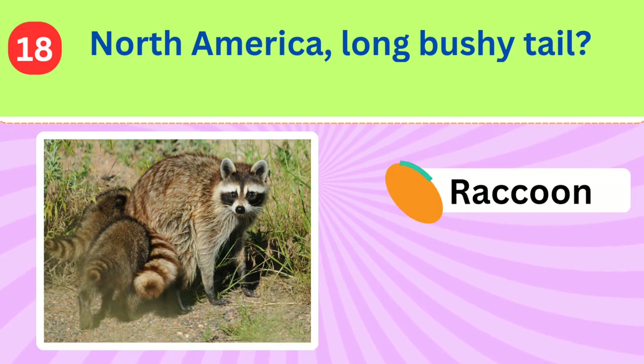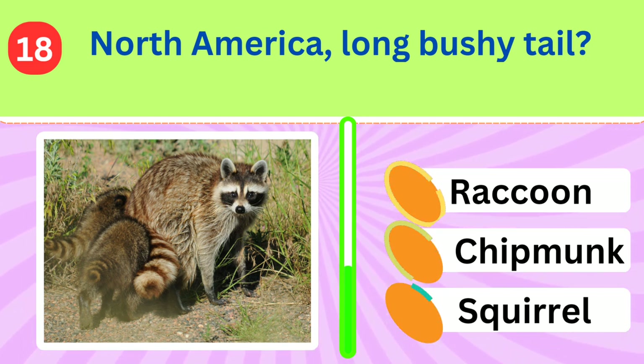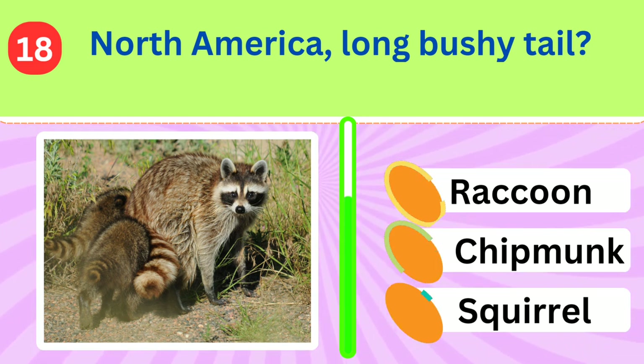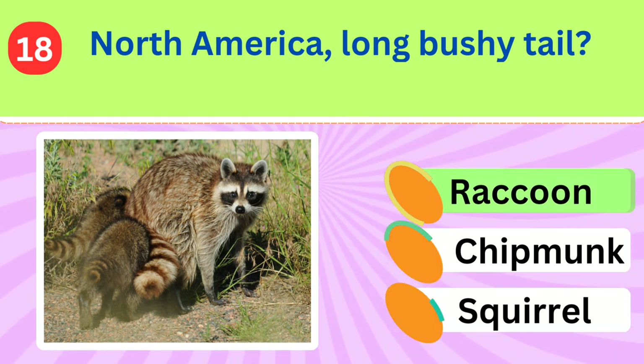Found in North America, this striped squirrel-like creature is known for its long, bushy tail. What is its name? Raccoon.